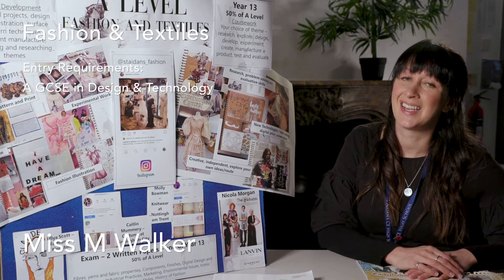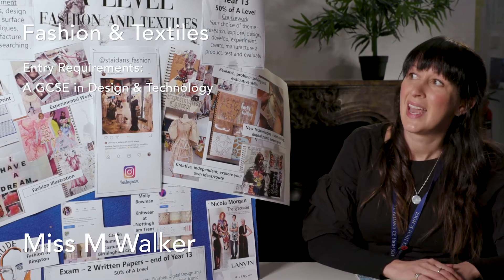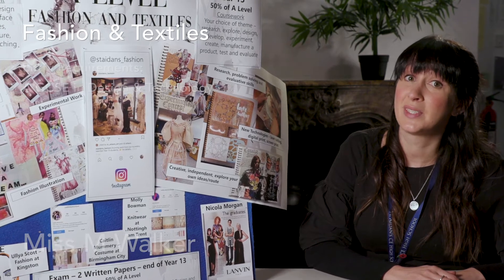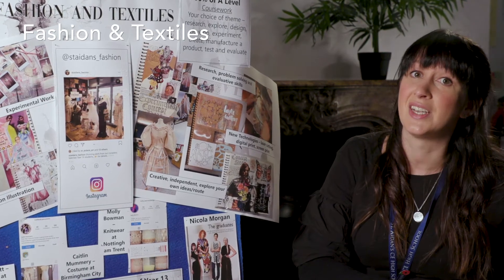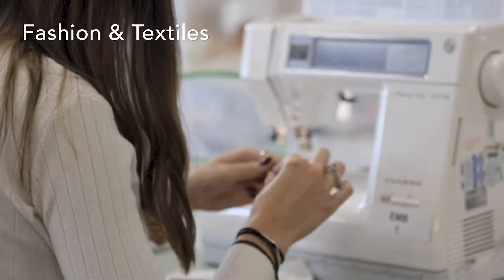Hi, I'm Miss Walker and I lead the Fashion and Textiles A-Level at the Associated Sixth Form. It's a very creative course and you get to explore a lot of your own ideas and experiment with lots of different techniques. It's really great if you want to be creative.